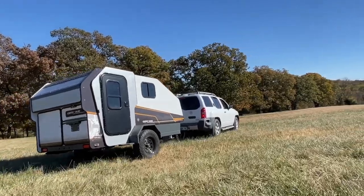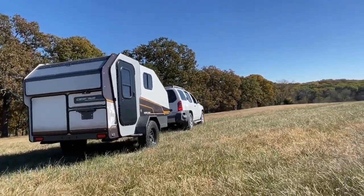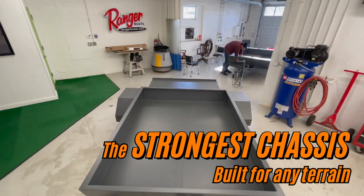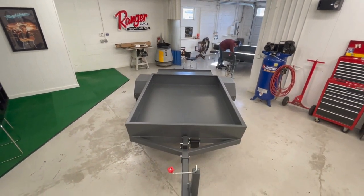Hey Campnot Country, your camper's strength and durability are only as strong as its foundation. Every mile you travel is like a mini earthquake for any camper, and that's why we prioritize crafting the market's strongest chassis.